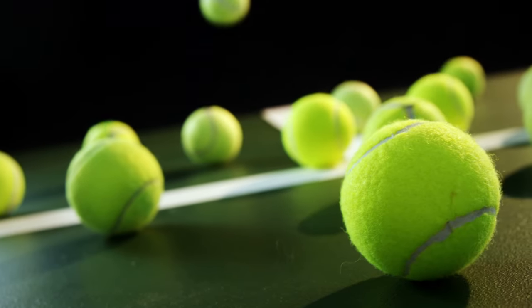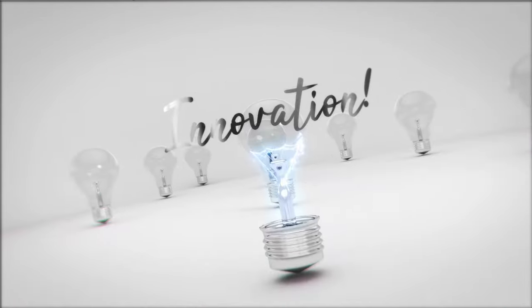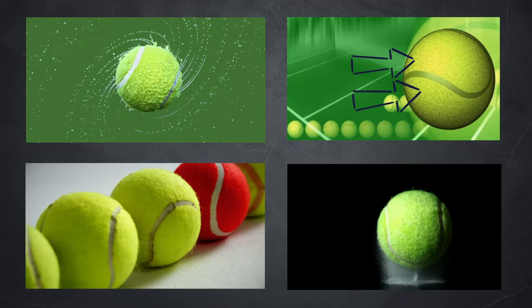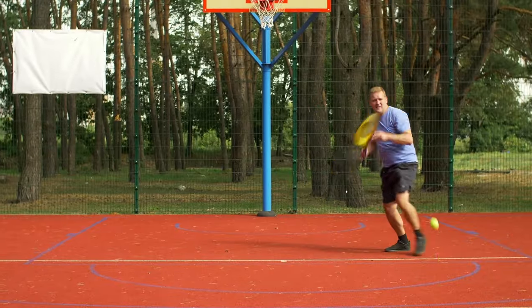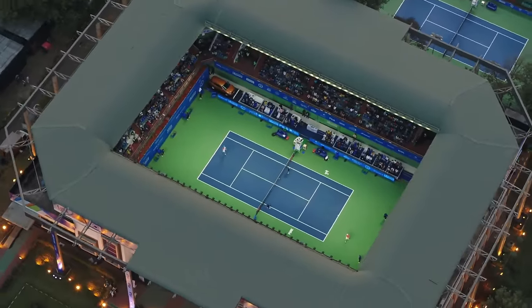So, while the tennis ball's fuzz may seem purely for looks, it's actually a critical innovation. The drag, spin, color, and gradual wear introduced by the nap transform the raw pace of serves into a graceful back-and-forth steeped in strategy. The fuzzy coating makes the game of tennis what it is today.